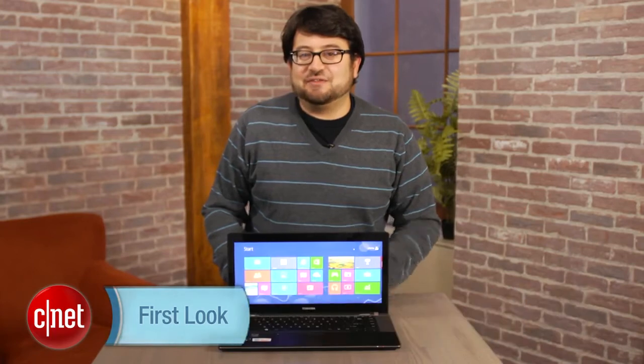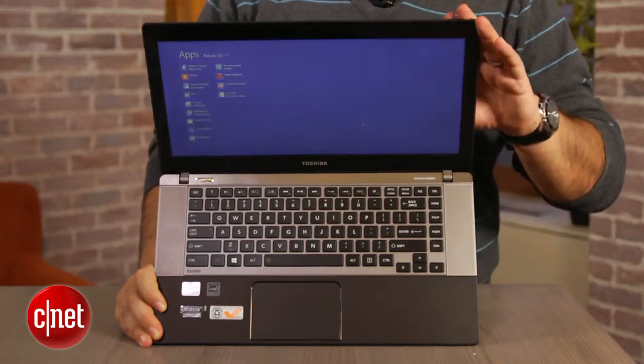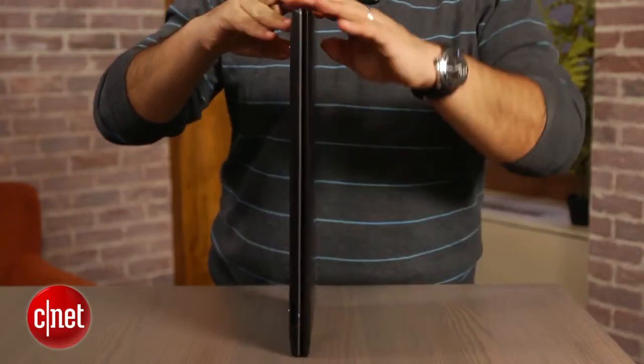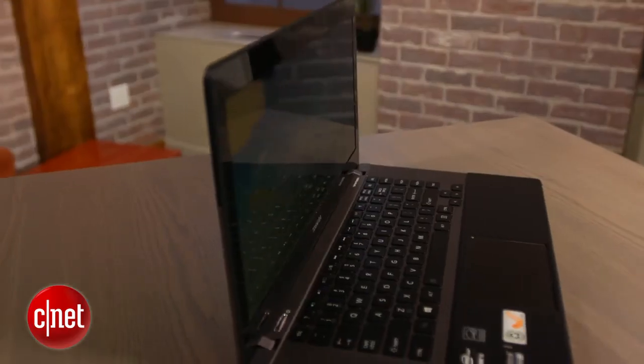Hi, I'm Scott Stein, and as we continue into the ever-growing flood of Windows 8 laptops, tablets, and crossover computers as I would call them, we have the standard non-touch Toshiba Satellite U845W S430. Now, we've seen this laptop before. I reviewed this Ultrabook just a few short months ago in its Windows 7 iteration, and it's pretty much exactly the same here with the addition of Windows 8.